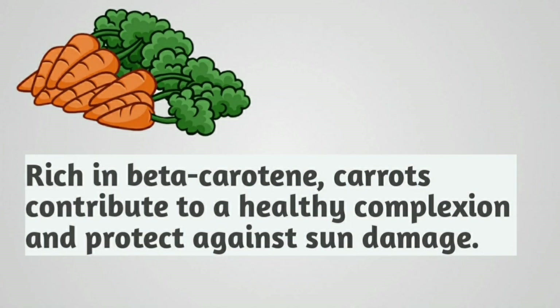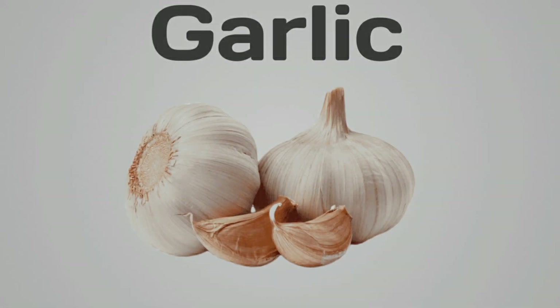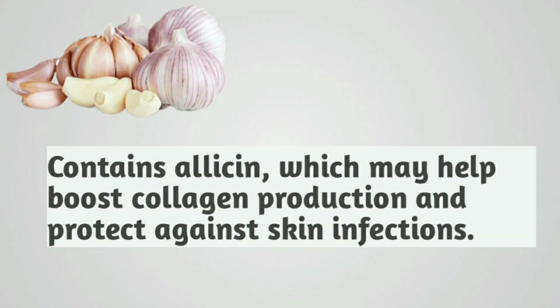Carrots. Rich in beta-carotene, carrots contribute to a healthy complexion and protect against sun damage. Garlic. Contains allicin, which may help boost collagen production and protect against skin infections.